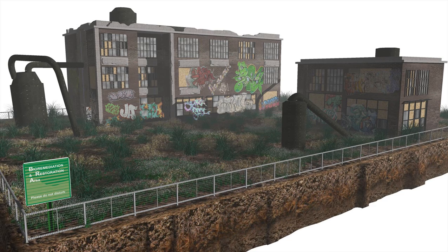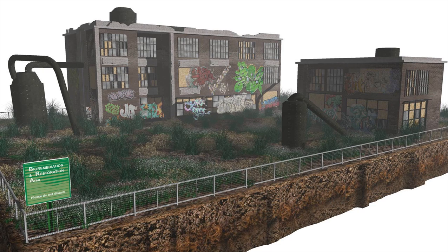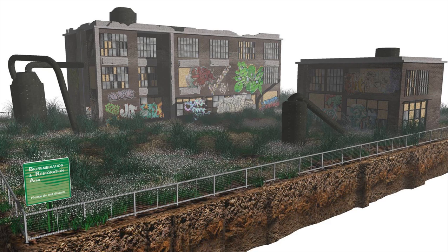The habitat and soils are slowly returning. Plant types are chosen based on the type of toxins and contaminants found in the soil. The end result is striking — the once abandoned site is filled with vegetation and robust healthy soils.